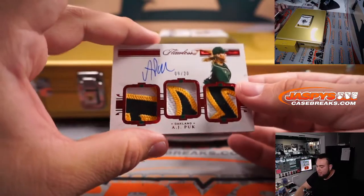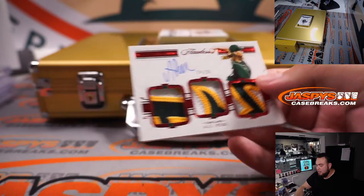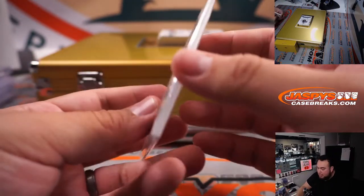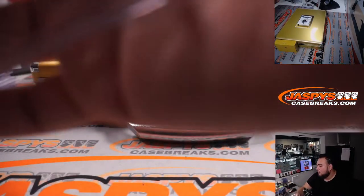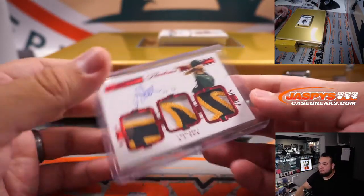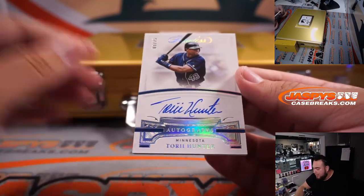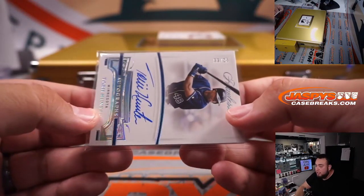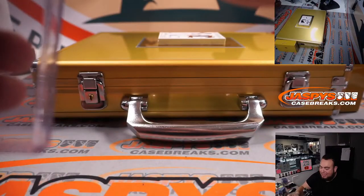We have AJ Puk, triple relics, three-color patches in all three, nine out of twenty for Oakland. Also part of the R&B — another one for Stephen Kendrick. We have nine out of 25 Torii Hunter from Minnesota. Three straight nines — look at that. Stephen Kendrick, back to back to back.